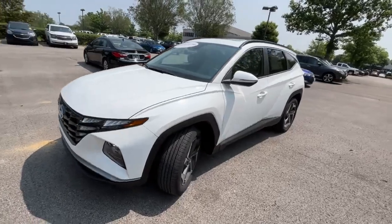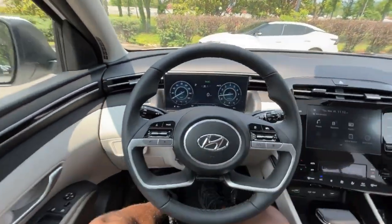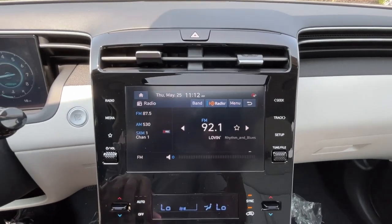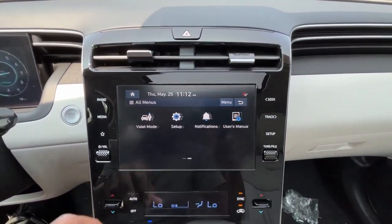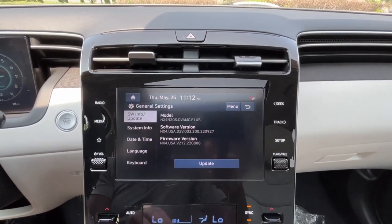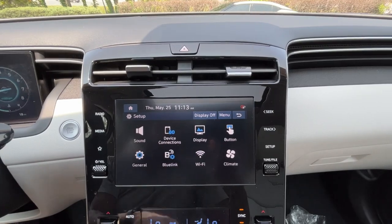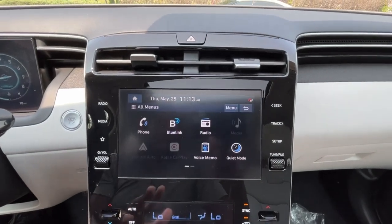Hopping in the driver's seat, we get a nice leather-wrapped steering wheel that feels pretty good. For the infotainment, we have AM, FM, and XM radio. We also get wired Apple CarPlay and wired Android Auto compatibility along with Bluetooth. The general settings let you change language, date, time, and more. It's a pretty simple setup that does quite a bit without being super complicated.